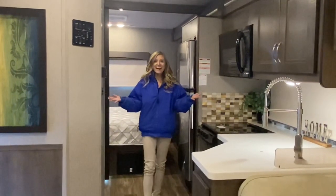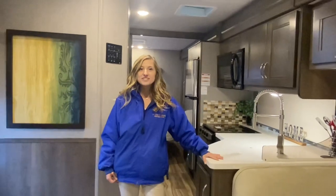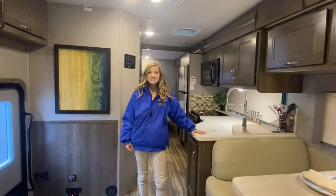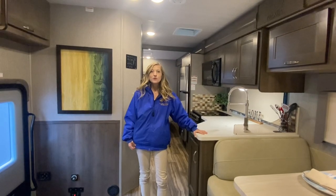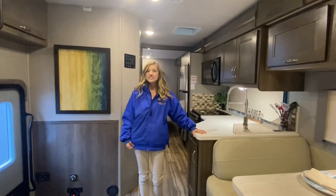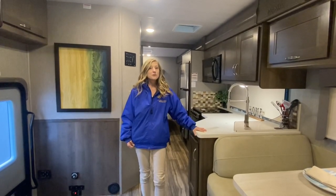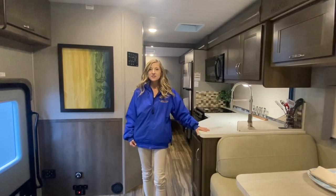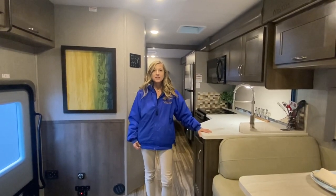And there you have it — that's a tour of the 2021 Nexus Rebel 30R. If you're interested in making this RV yours, visit Dillon's RV Center located at 2190 Delsey Drive in Sewell, New Jersey, or visit us on the web at DillonsRV.com. Make sure to check out our great reviews — they speak for themselves. You can always reach us by phone at 856-228-0090. I'm Autumn; we hope to see you soon.